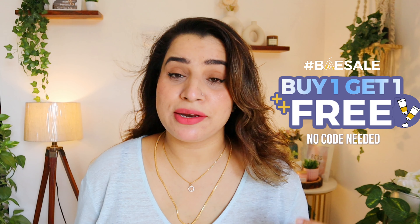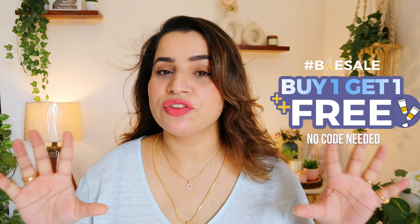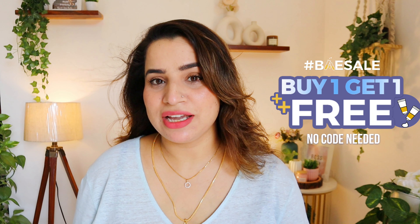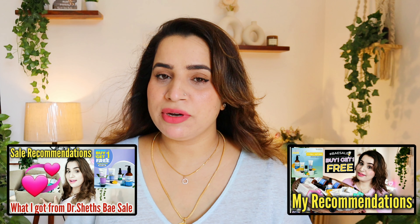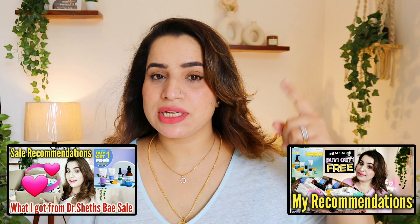Hello beautiful, welcome or welcome back! I hope you're doing really well. Welcome back to yet another sale recommendation video. Finally, my favorite Dr. Sheth's has again come up with their biggest sale of the year — their Base Sale — where I have got a buy one get one offer on all of their products, because they are celebrating 90 years of bringing out the beauty of Indian skincare.